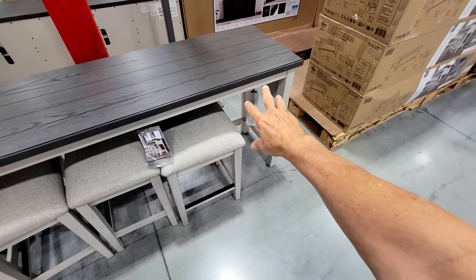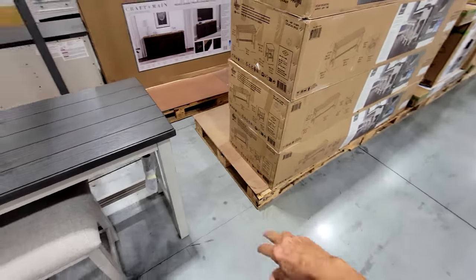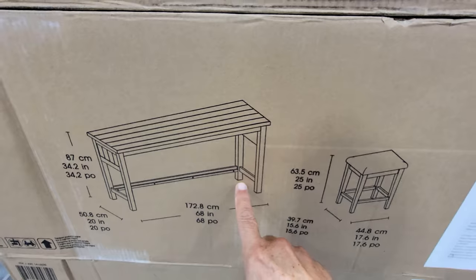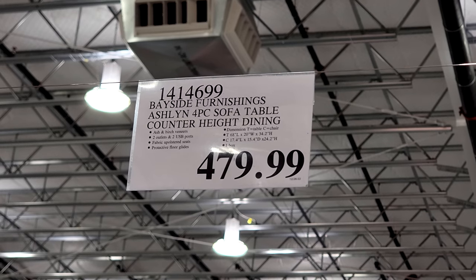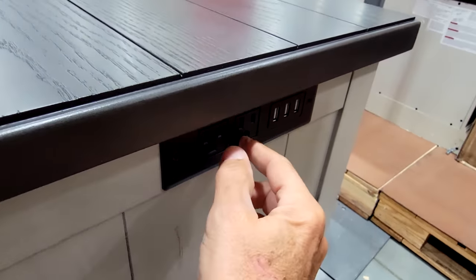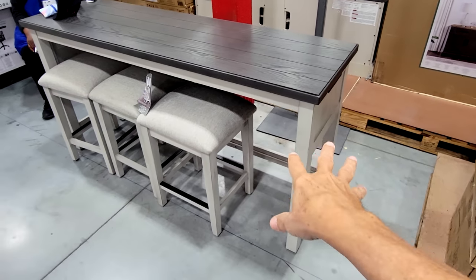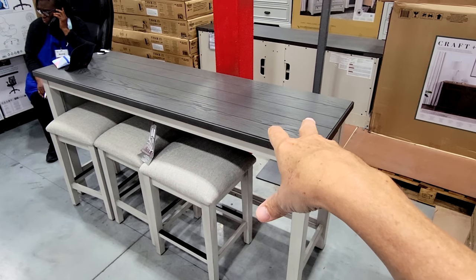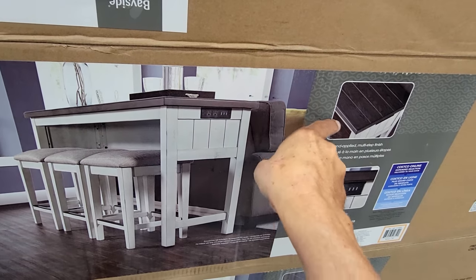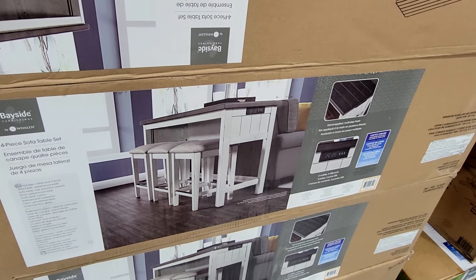This is the Bayside Furnishings Ashland four-piece sofa table — the table with three stools that you'd put right behind your couch. It's a pretty decent price at $480 and comes with two outlets and three USBs to charge your phones. Very classy and modern, and it doubles as counter-height dining so you can sit behind your couch, face the TV, and eat comfortably — great for having extra people sitting during a show or game.